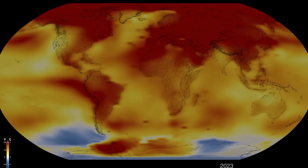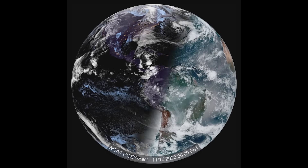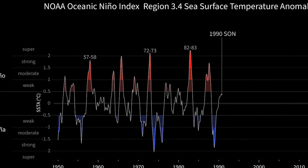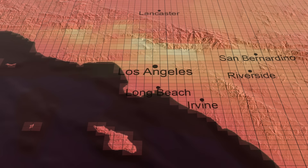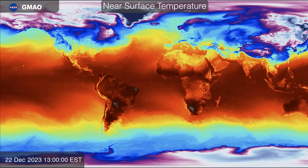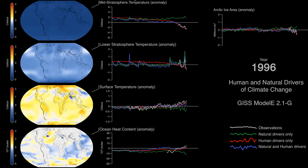Typically, the largest cause of short-term, year-to-year differences in temperature is La Niña and El Niño weather patterns. La Niña generally cools things down, while El Niño warms them up. The largest cause of long-term, decade-by-decade differences in temperature is greenhouse gas emissions and the subsequent trapped heat. So while we don't expect every year to be a new record like 2023, we do expect new records as long as we continue to increase greenhouse gas emissions.